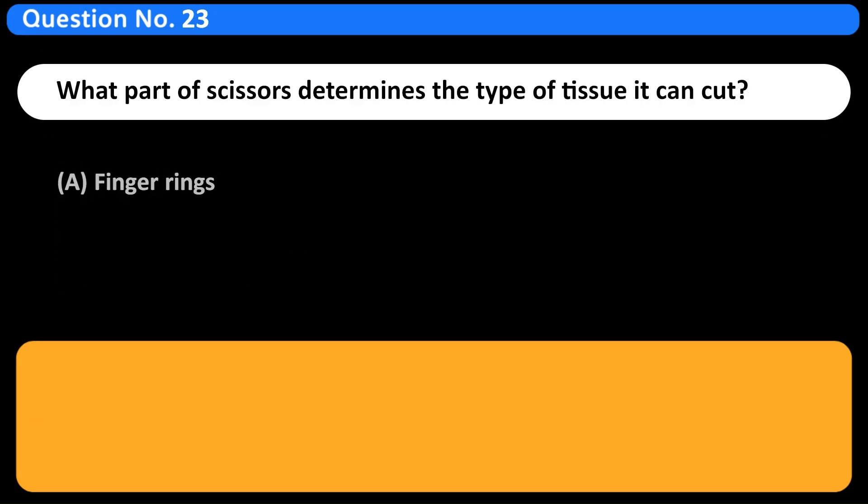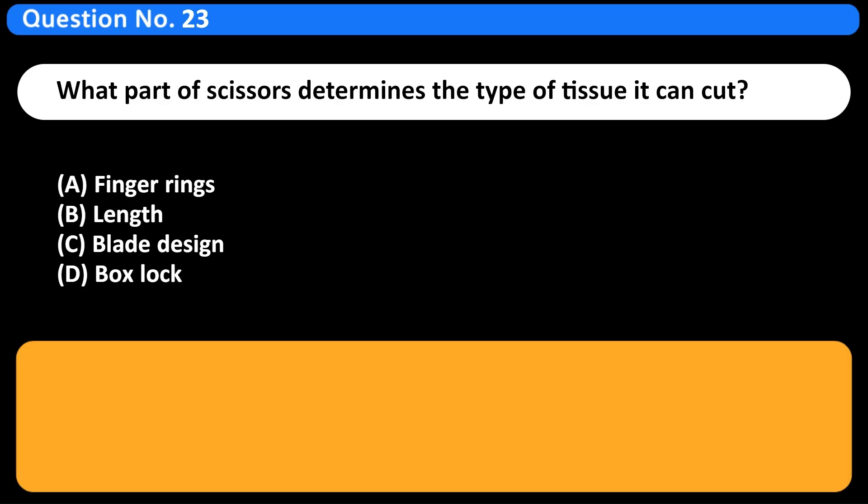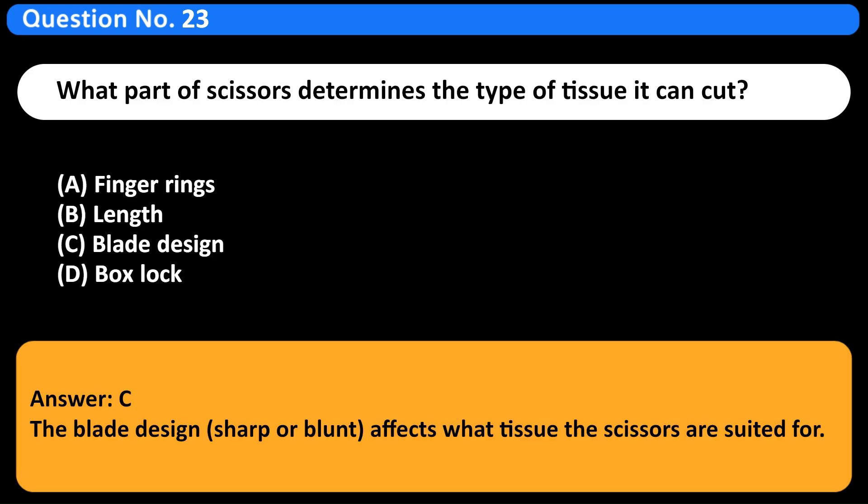What part of scissors determines the type of tissue it can cut? A. Finger rings. B. Length. C. Blade design. D. Box lock. Answer: C. The blade design — sharp or blunt — affects what tissue the scissors are suited for.